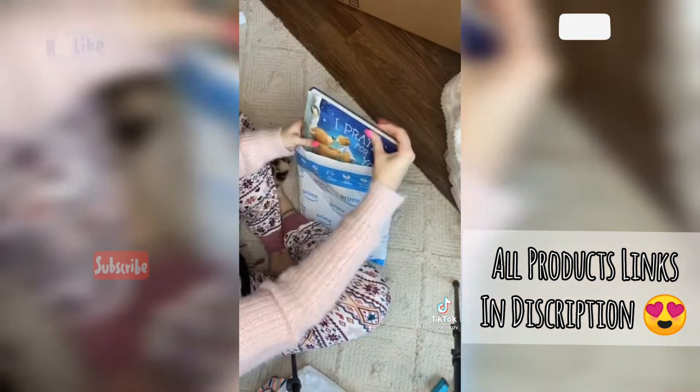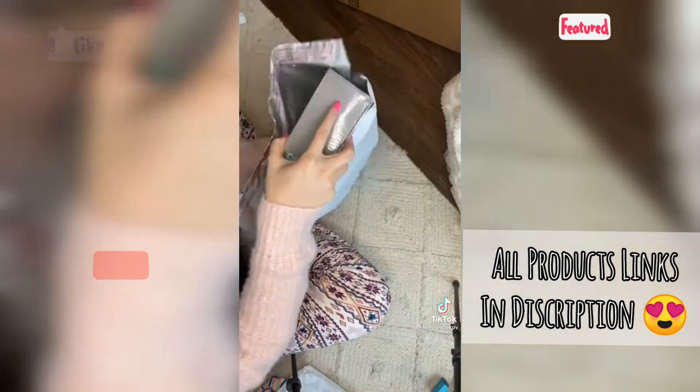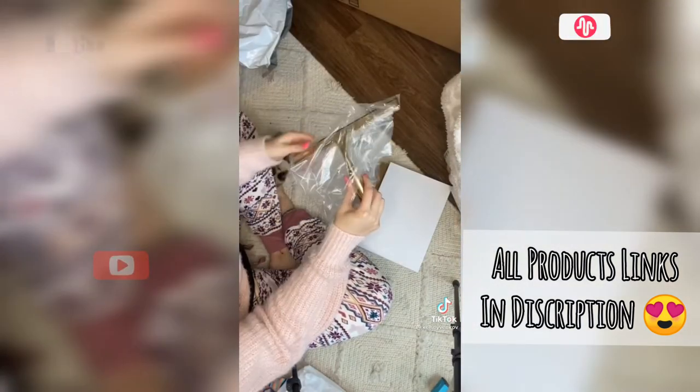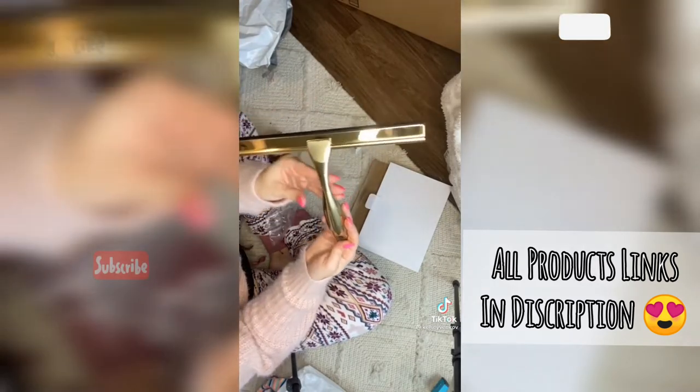Let's see what I bought because I do not remember. Oh cute, a baby book for my best friend that will make her cry. A makeup organizer for all of my skincare. And this one is a fancy gold squeegee so I can clean my shower in style. How pretty does it look?